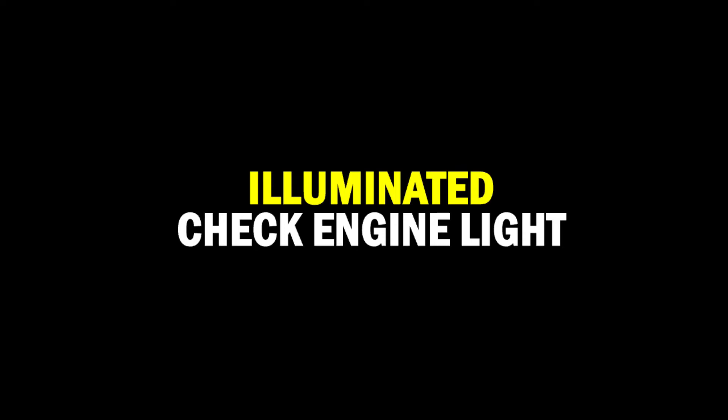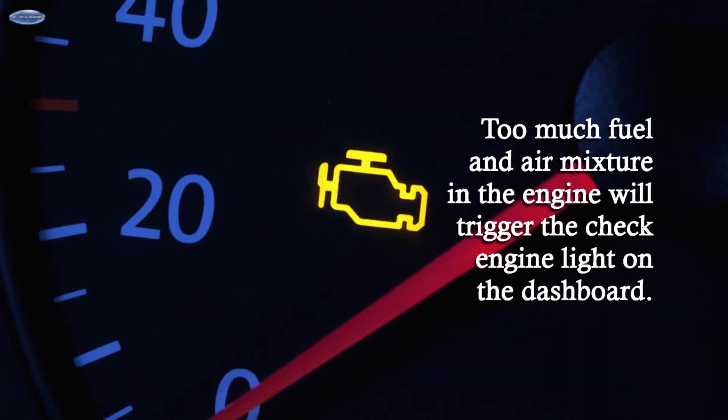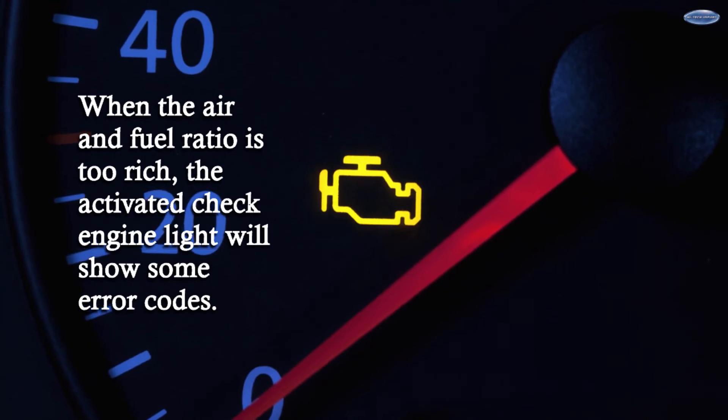Illuminated Check Engine Light. Too much fuel in the air-fuel mixture will trigger the check engine light on the dashboard. When the air and fuel ratio is too rich, the activated check engine light will display error codes.